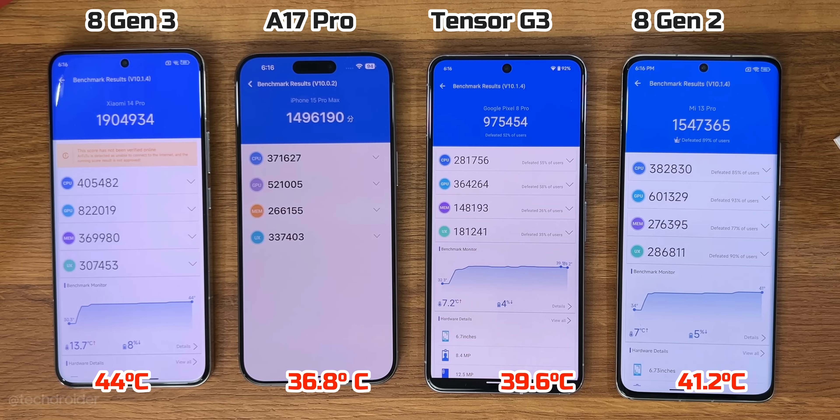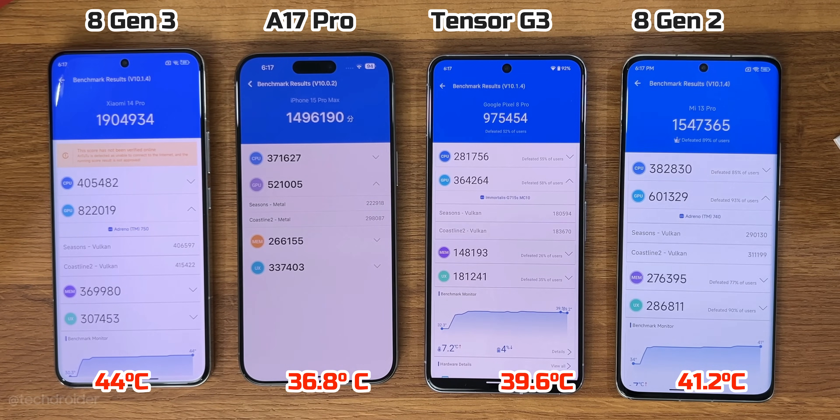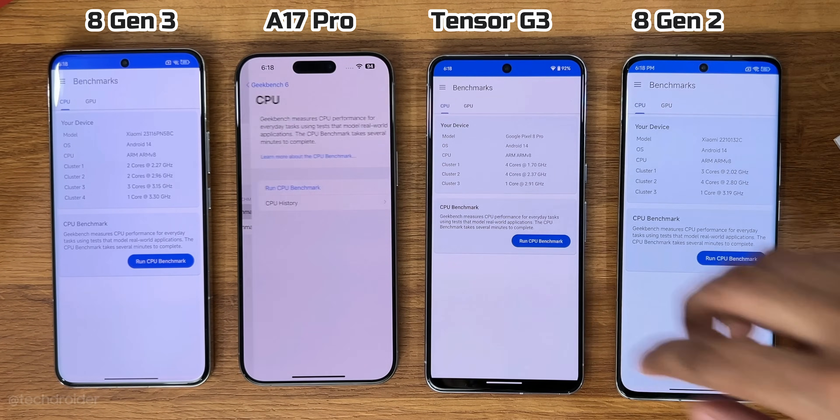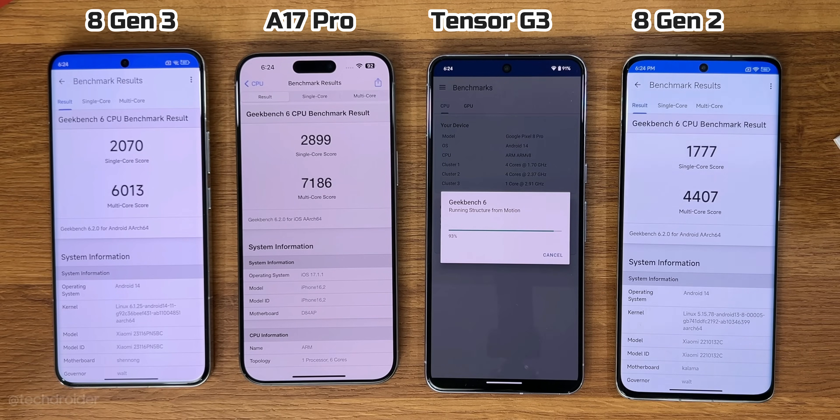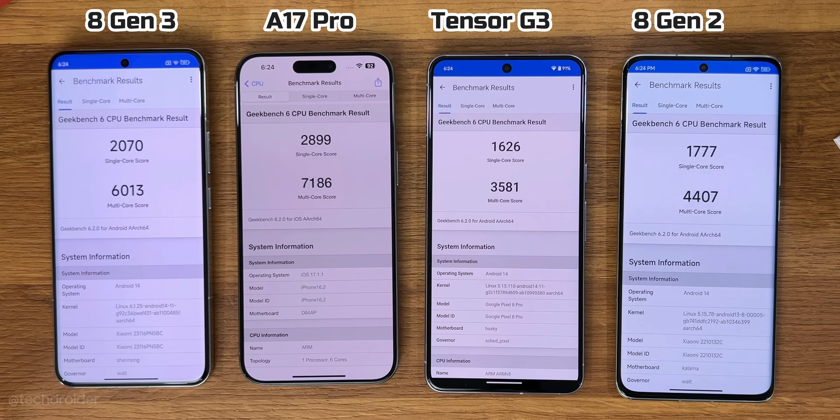The 8 Gen 2 was shockingly heating less than the 8 Gen 3 with just 5% battery drain. In Geekbench, the A17 Pro topped the rankings, followed by the 8 Gen 3, then the 8 Gen 2, and finally the worst performer was the Tensor G3.